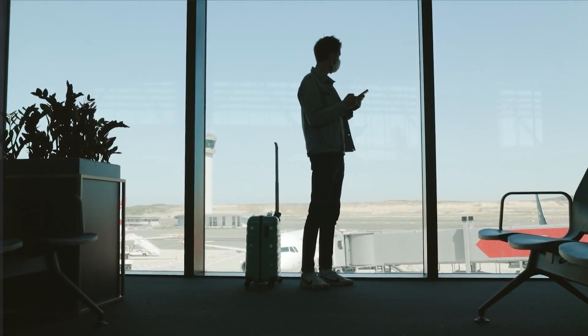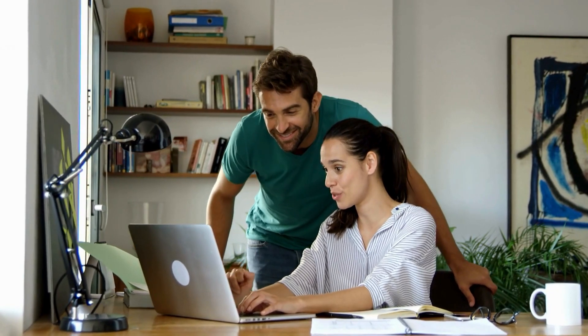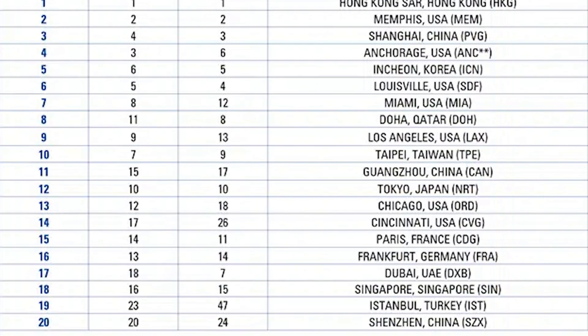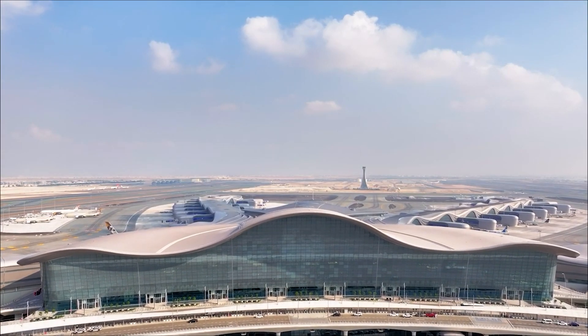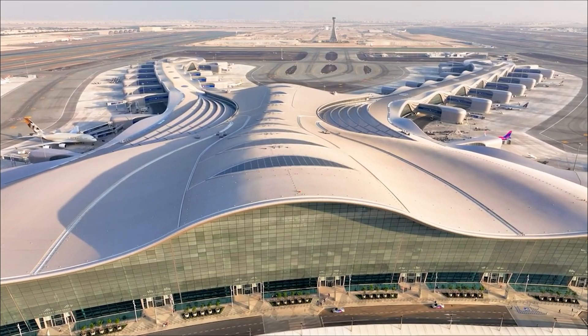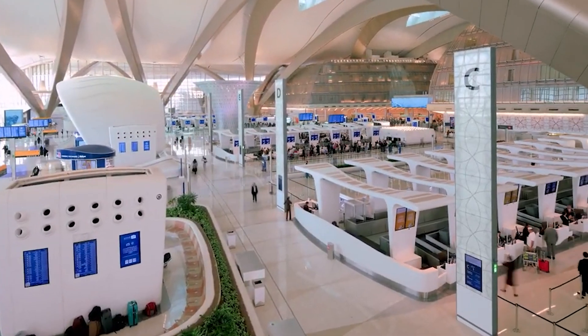You could easily spend an entire day exploring what these airports have to offer. But here's something that might surprise you: none of the top 20 airports in the world are in the United States. While the U.S. is the birthplace of aviation and home to the world's oldest major airport, it hasn't exactly been a leader when it comes to airport design.